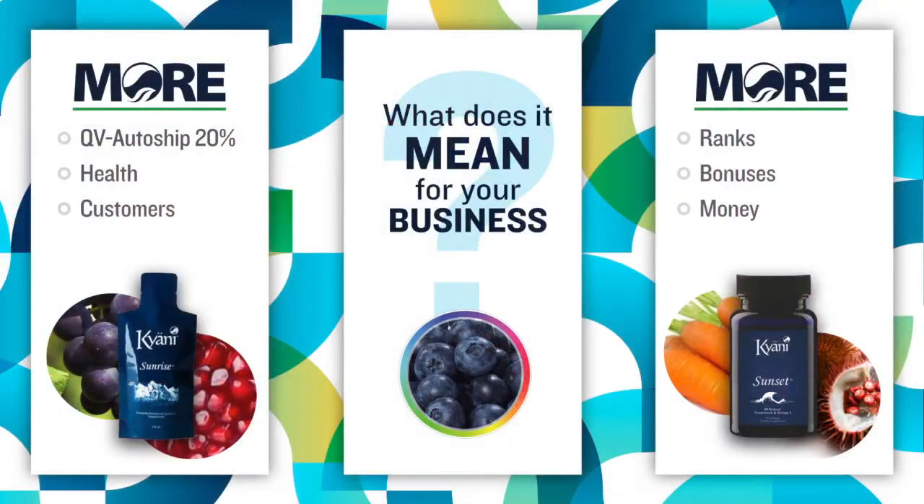All auto ships will now have a 20 percent increase on their QV. What does that mean for you? More ranks, more bonuses, more money. Who's excited about having more ranks, more bonuses, more money?